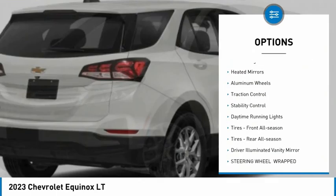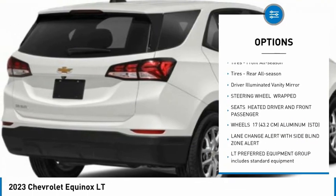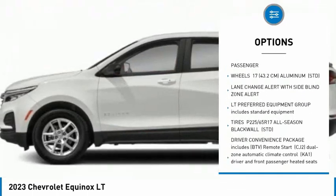Tire pressure monitor, turbo charged, heated mirrors, aluminum wheels, traction control, stability control, daytime running lights.